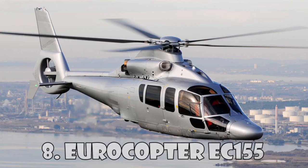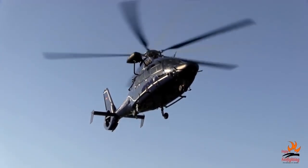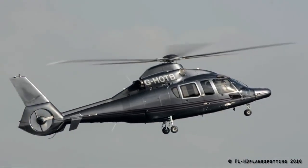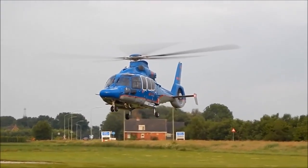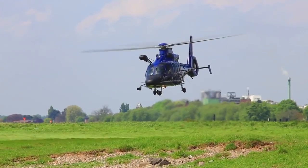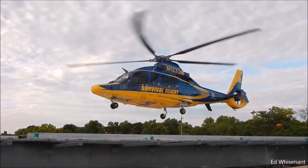Eurocopter EC-155 is a long-range helicopter with two engines which can carry 13 passengers and a pilot. The EC-155 was introduced to the market in 1999 and was renamed H-155 in accordance with the rebranding of Eurocopter and Airbus Helicopters. This helicopter is sold as Passenger Transport, VIP Corporate Transport, and Maritime Transport, but is also widely used by military services around the world. It's able to overcome a distance of 860 km at a speed of 324 km an hour. You can buy the Airbus H-155 for $10 million.